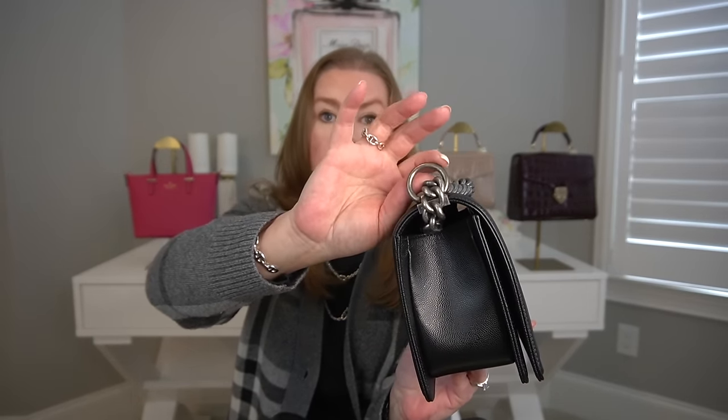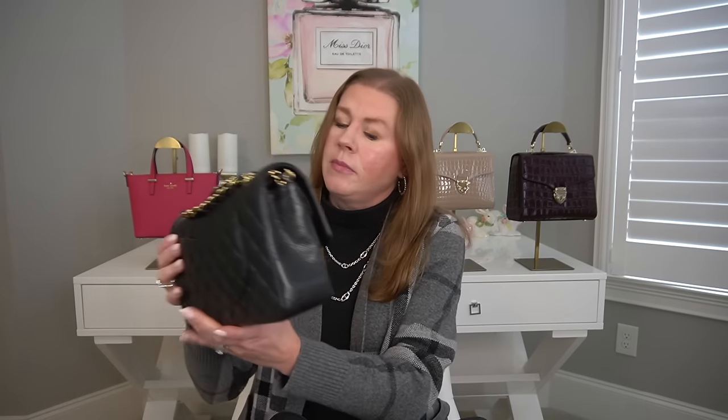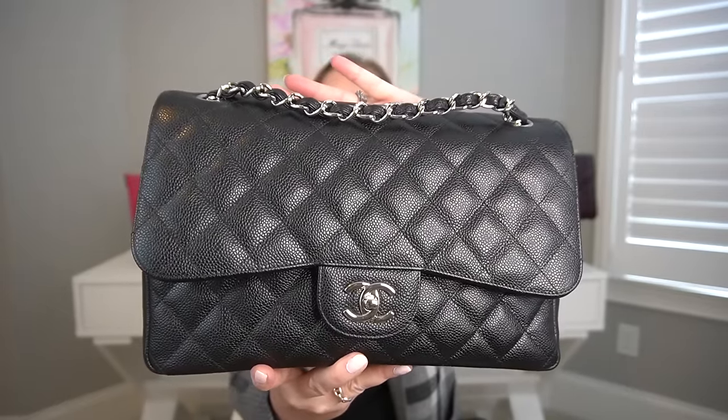Next is my Chanel Boy bag — the smaller of the two sizes so the strap doesn't catch on your hair — again in black caviar with ruthenium hardware. Then my Chanel medium classic flap, in caviar with black and gold hardware — a timeless classic. My last classic flap is the Chanel Jumbo, again black caviar with silver hardware. And my final Chanel is the Deauville Tote, also in caviar leather but with champagne gold hardware — it's a big bag.